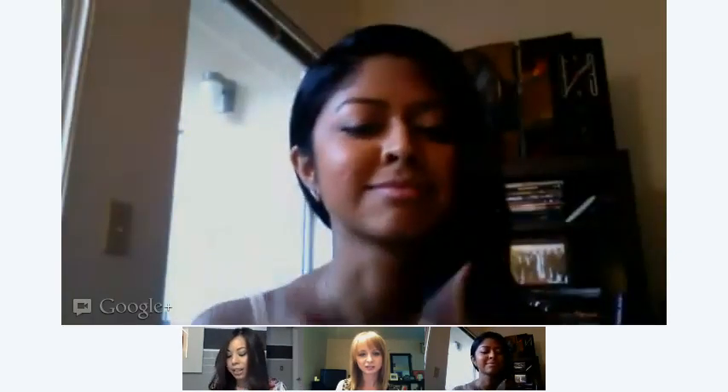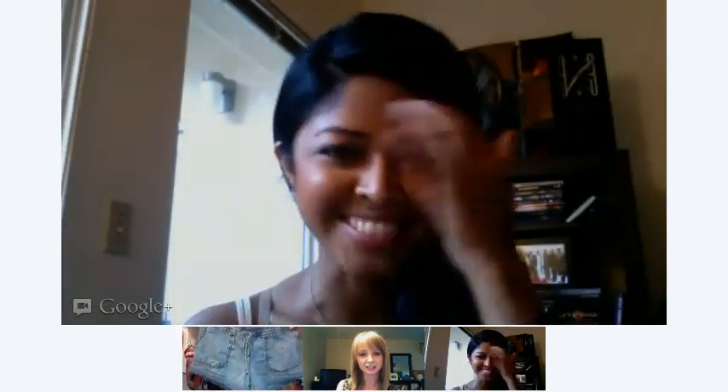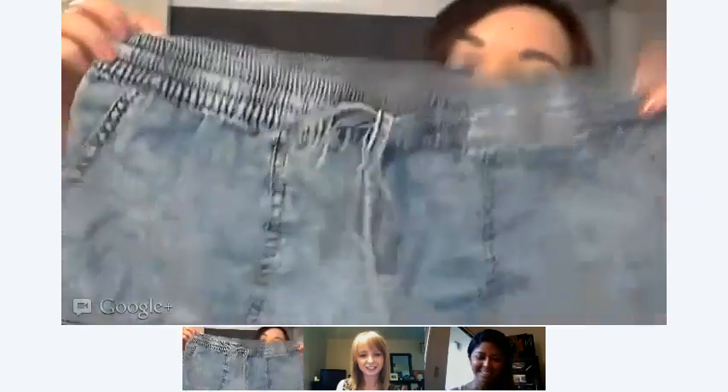Two of them are from Forever 21. I got these really cute acid wash shorts — I love them because you can just pull them on and go. They're like the acid wash kind of distressed denim and they look really cute. I tried them on with a blouse and it looked really pretty, or I can just do like a t-shirt.